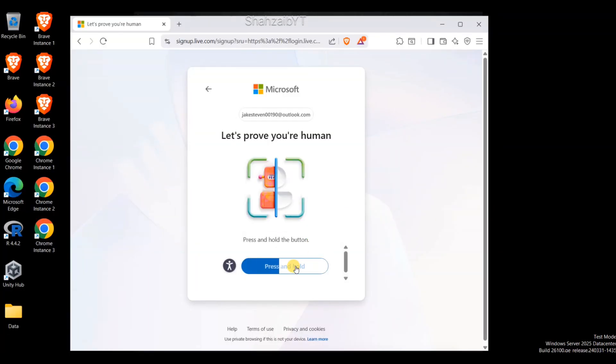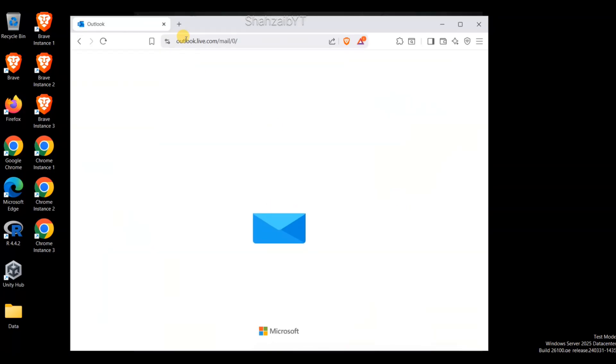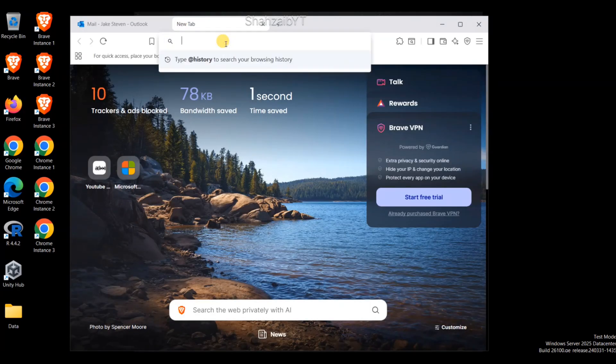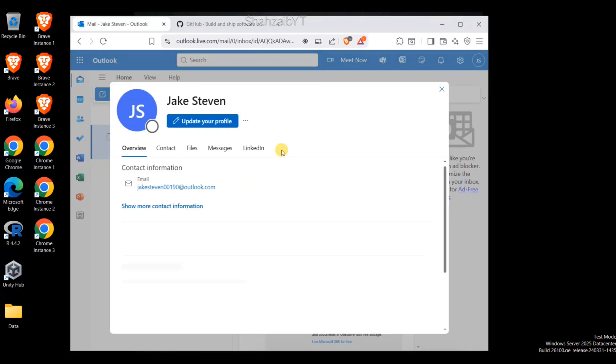It is a simple and easy process that you can follow to get access to an RDP. Make sure to like this video, comment if there are any questions, and subscribe to the channel. I will be using a temporary or secondary account to show you how this project works. Stay with me till the end and do not miss a single step to see how this project gives you a free RDP.